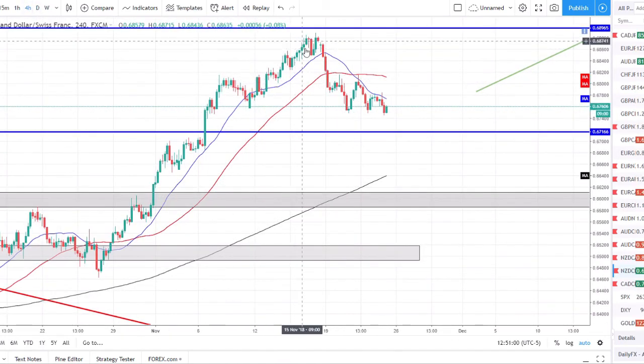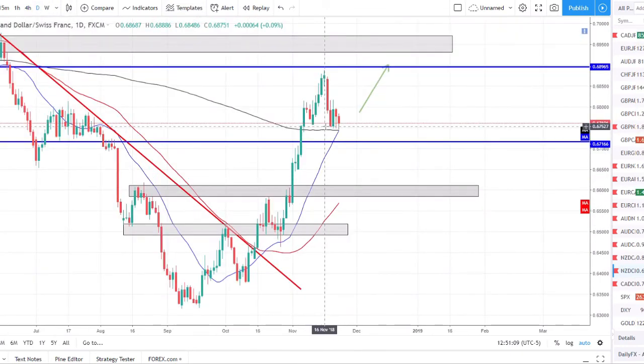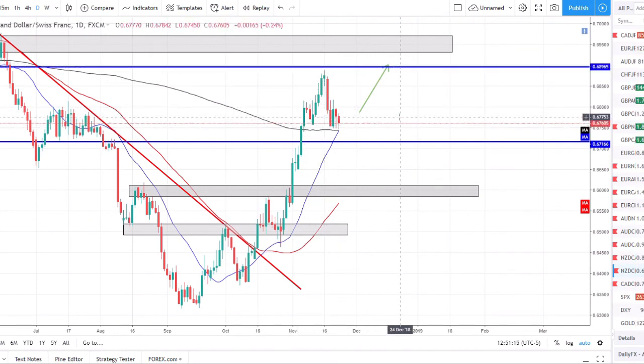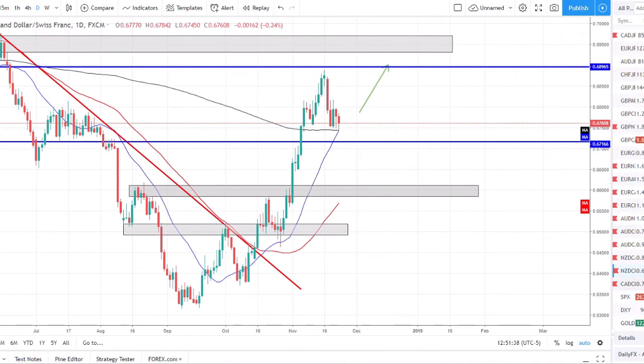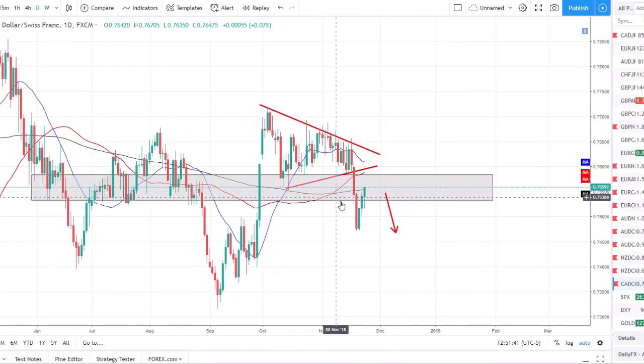NZD/CHF — another one to watch for a head and shoulders pattern: left shoulder, head, right shoulder, and price is continuing to fall. This pair looks more bearish than bullish, but we are still respecting structure — higher high, pulled back, set a higher low at the prior higher low — still in an uptrend, above the 200 SMA which is acting as support, with the 20 crossing the 200 right now. It's a great opportunity to keep an eye out and look for a potential long, but not get too overexcited because price could easily break through these levels and sell off from there.